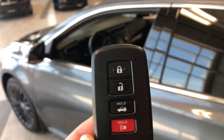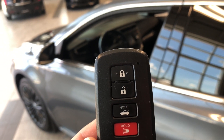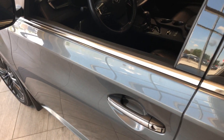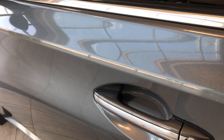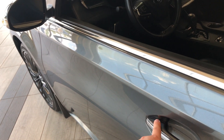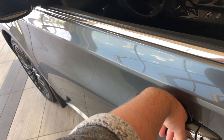Helping us inside is our key fob. It's got our lock and unlock button as well as our trunk release button, which we will get to in just a moment. This Avalon does have a proximity smart key system, so if you have your key fob in your pocket you can press the two lines on the door handle to lock the vehicle, and to unlock it just put your hand inside the door handle.